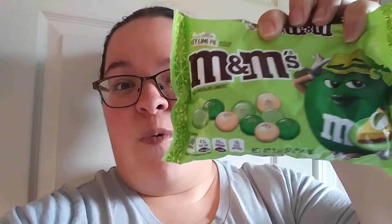I am so excited — I've been hearing some pretty good reviews about them, so I'm very curious. I'm always down to try all the new M&M flavors. You can see there's dark green, light green, and white ones in there. Let's go ahead and see what these taste like.